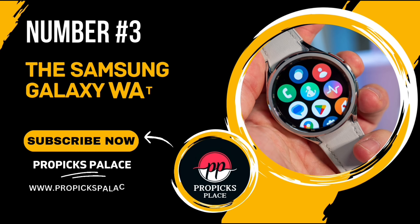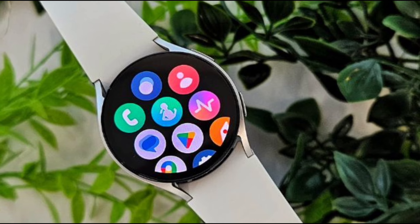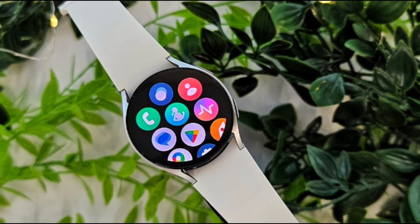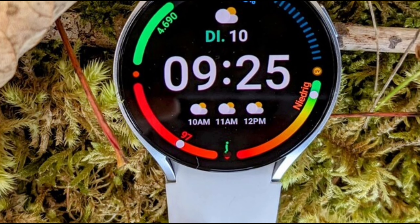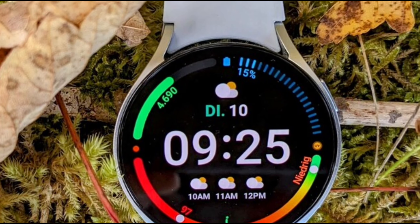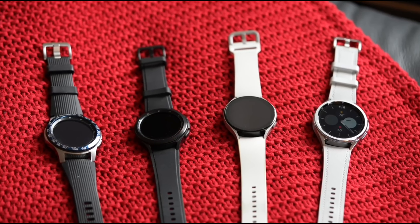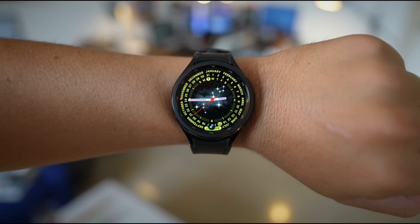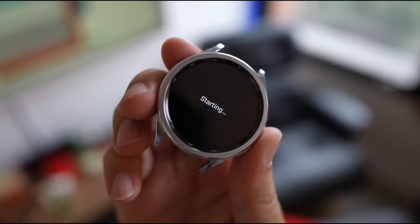Number 3: The Samsung Galaxy Watch 6. Whether you're a fitness enthusiast, health-conscious individual, or just love staying connected on the go, this smartwatch promises to be a game-changer. The Galaxy Watch 6 takes your workouts to the next level with its comprehensive fitness tracking capabilities — it automatically recognizes activities like running and swimming and tracks over 90 other exercises. You'll get detailed insights on duration, distance, calories burned, and more.